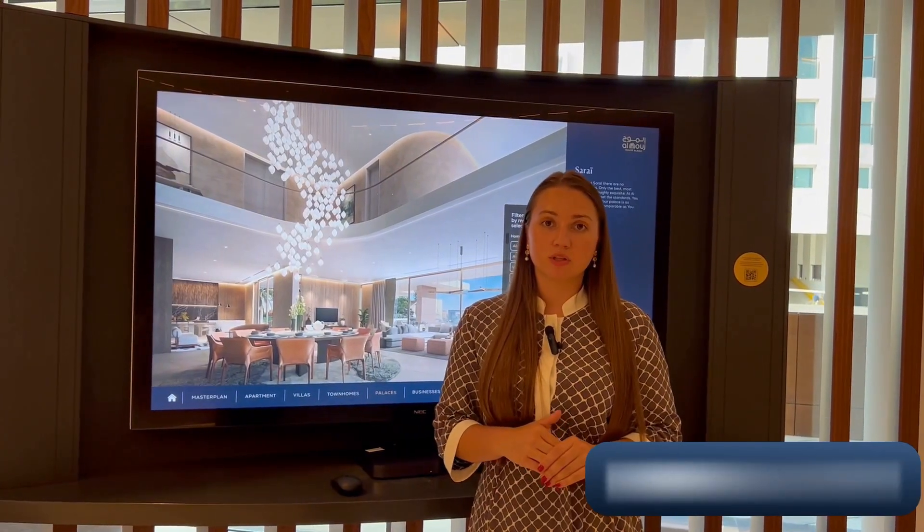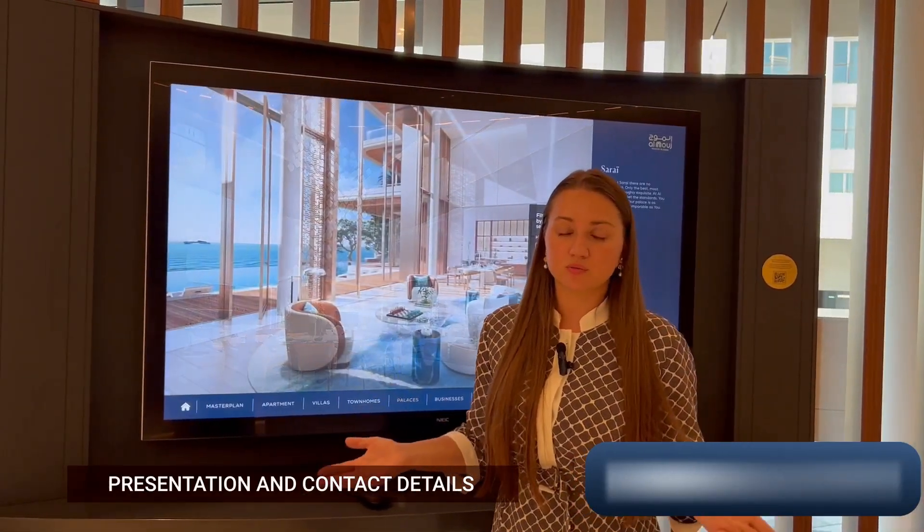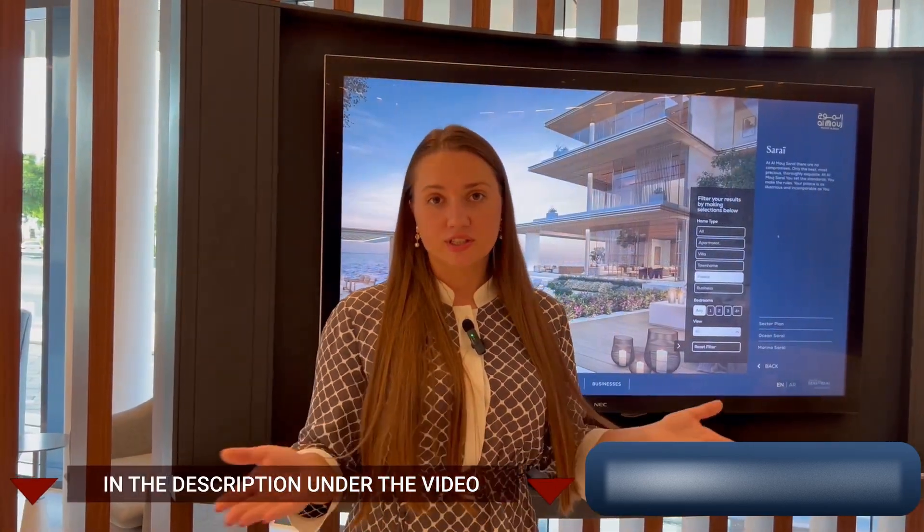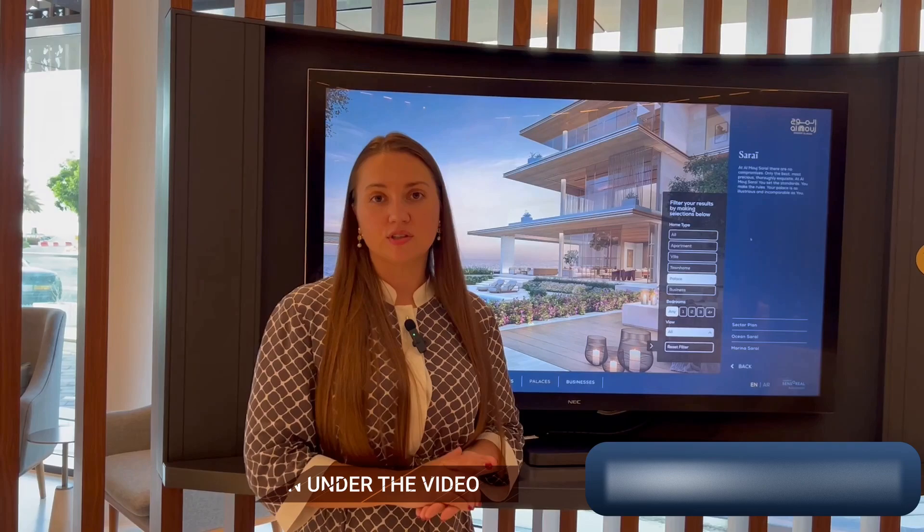If you'd like to get more information about this wonderful project, don't hesitate to contact me — all my contact details are beneath the video. I'll see you here in Muscat!